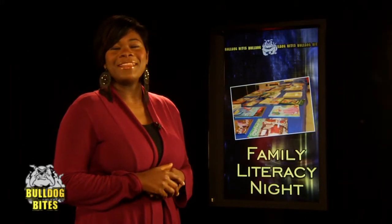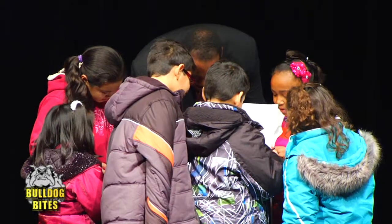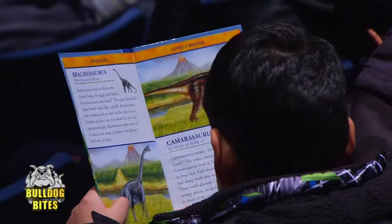The Adult Volunteer and Literacy Book Club recently hosted Family Literacy Night in the PAC. The evening featured readings from local children's authors, as well as fun and interactive reading events for kids in the audience.